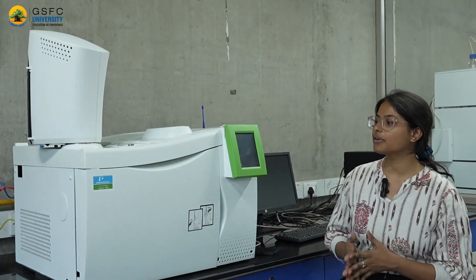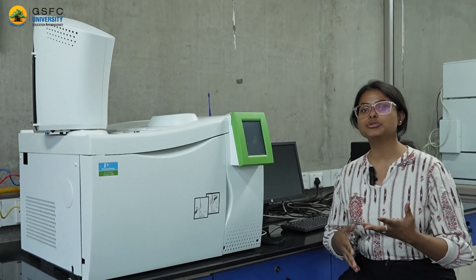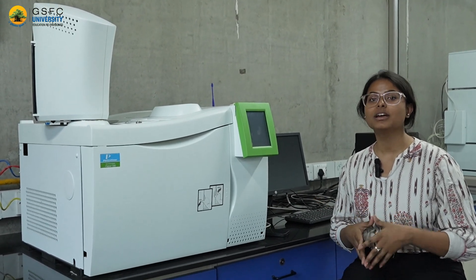In front of us is the gas chromatography equipment, which is used to analyze and separate various volatile organic compounds.